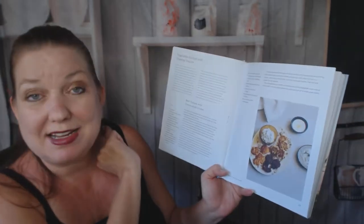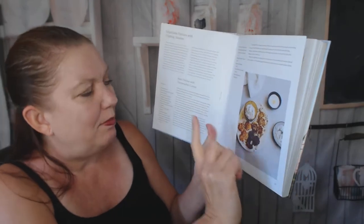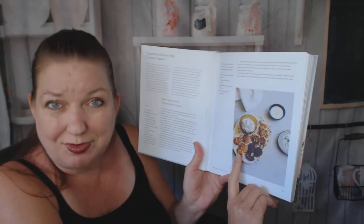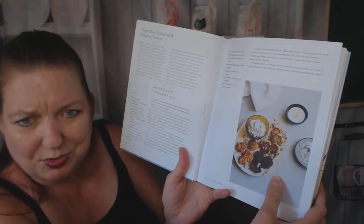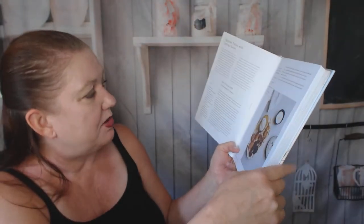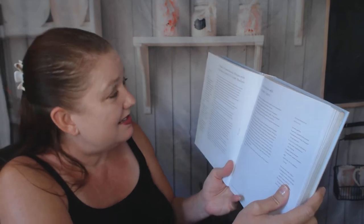This section is vegetable patties with dipping sauces — I'm vegetarian! This is beet patties with horseradish cream. I never thought of making beets into patties, and that looks really good. I don't personally care for horseradish, but you can make it. Carrot patties with coriander yogurt, potato and sauerkraut patties with dill sour cream and crispy shallots. Yum. This is sounding really good.